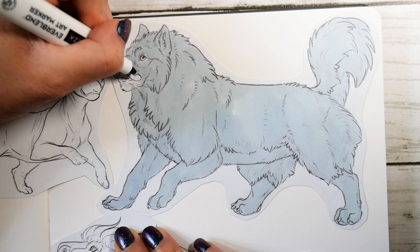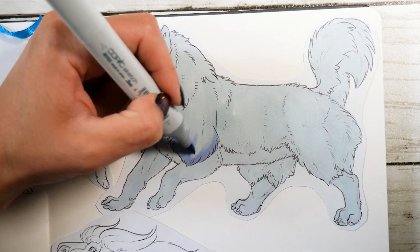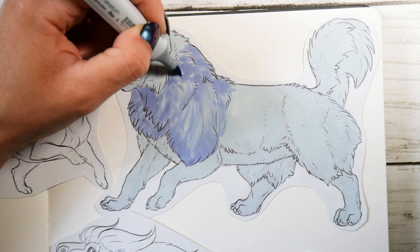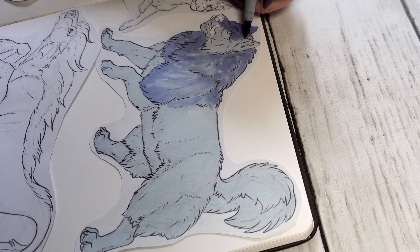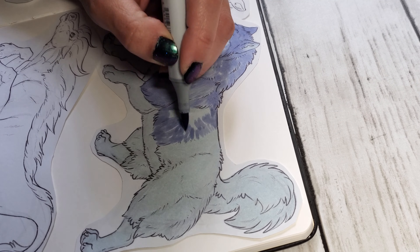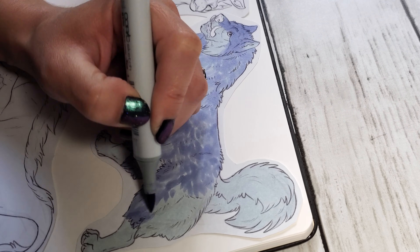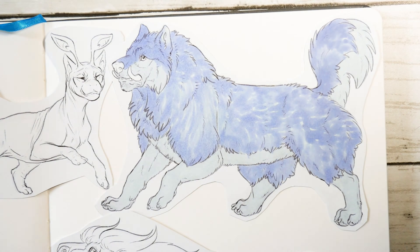So the first Neopet I picked out is called a Lupe. Base Lupes aren't this scruffy — this is actually one of the various skins you can get on them, a prehistoric look known as the Tyranian coloration. I've been a dog person my entire life, so the canine type Neopets have always been my favorites, with the Lupe being the best among them in my humble opinion. I've lost access to my very first account, but I'm pretty sure I had a Blue Lupe as one of my first pets. My current account, which I've had since I was a teenager, is also home to a Tyranian Lupe of my very own, which is why I wanted to draw this particular version.